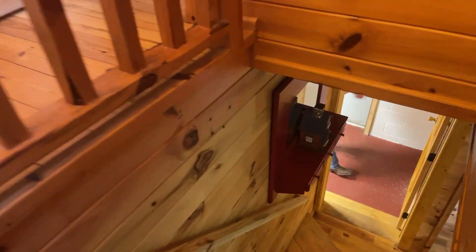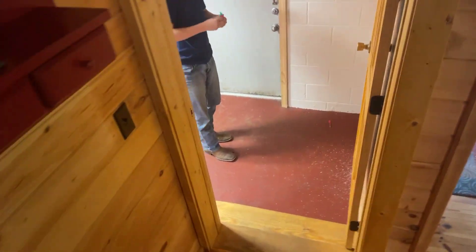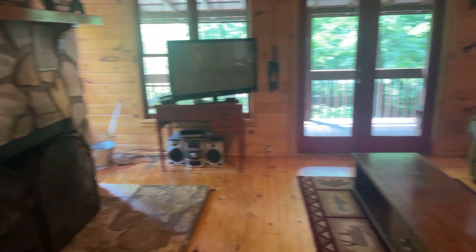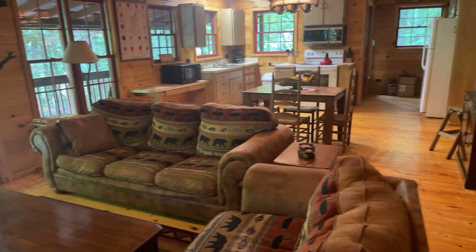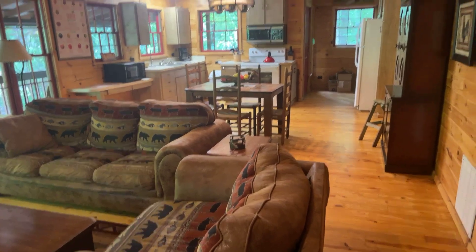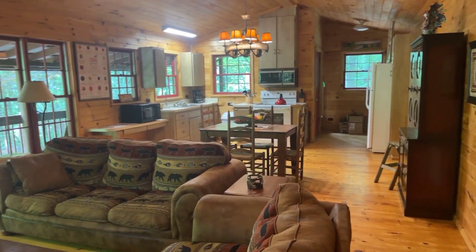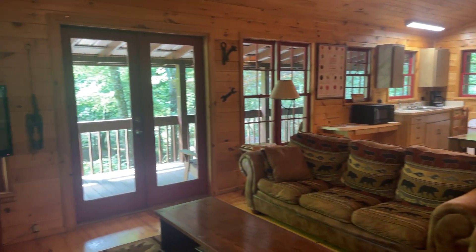The bedroom they're considering as the third is the area where the game room is. People need to take that into consideration when looking at this property. I'm going to pause the video and go out to the creek side to show you the beauty from there and give you a little more information about the property.